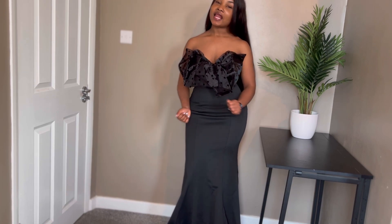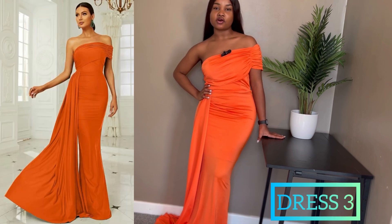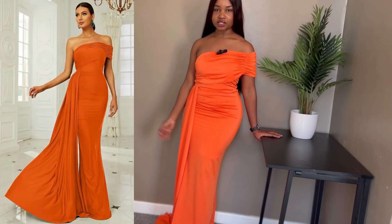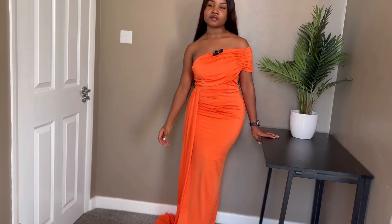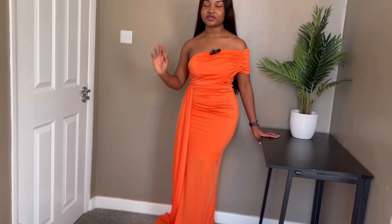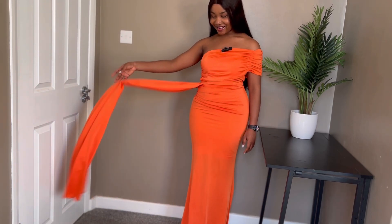This is dress number three — it's the colored version of the first one I wore. I'm going to wear this one if we decide to do a colorful photo shoot. Right now we're thinking a black-on-black concept, but if we go the colorful route, I'm definitely wearing this one. You guys saw it first!